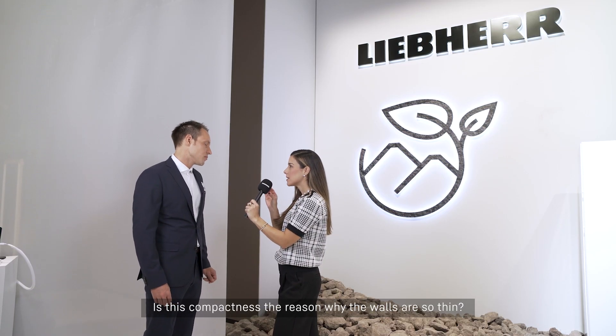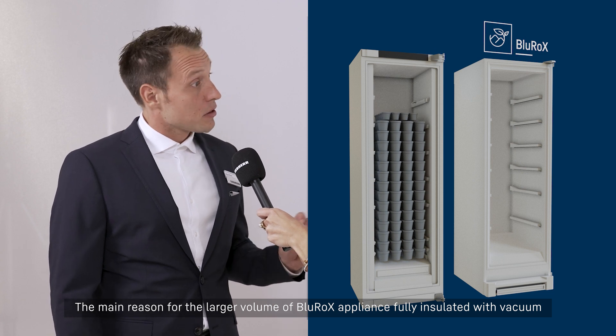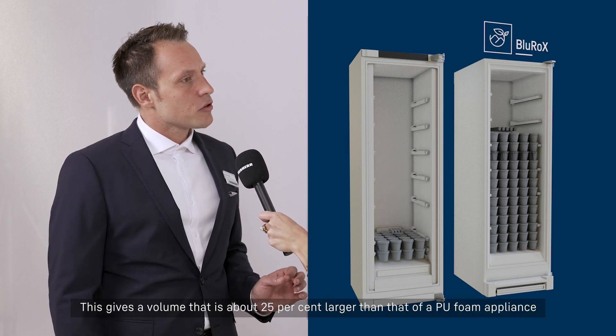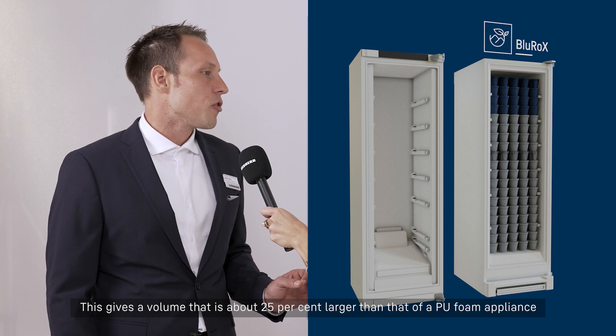So is this compactness the reason why the walls are so thin? Yes, exactly. The main reason for the larger volume of Blue Rocks appliances fully insulated with vacuum is that the walls are about one third thinner. This gives a volume that is about 25% larger than that of a PU foam appliance with the same external dimensions.